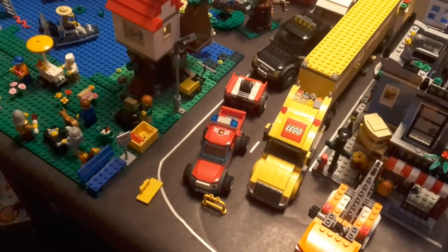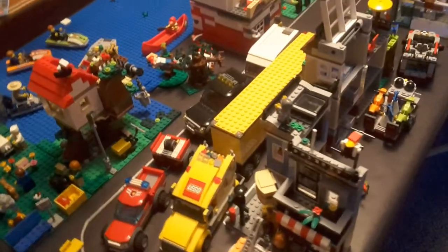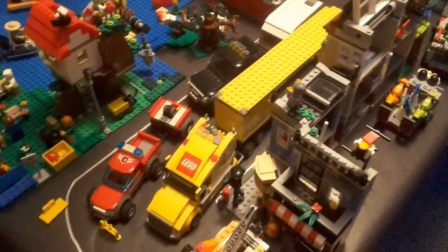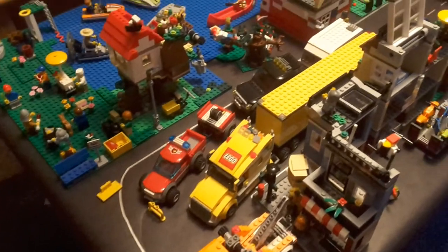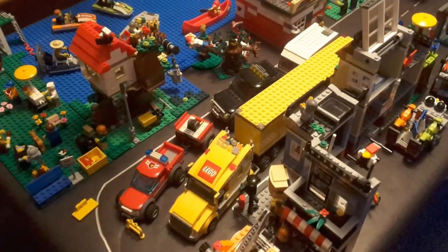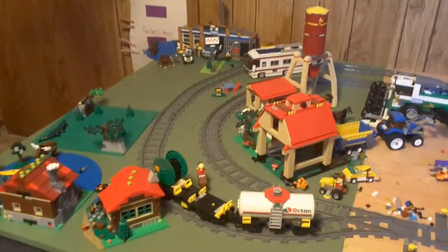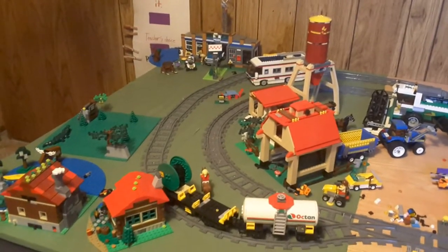I'm not going to do it in any particular order; I'm just going to go over the years that I picked each set up, starting from one end of the city to the other. So we'll start back in the forest area — we've got the Vacation Getaway set.